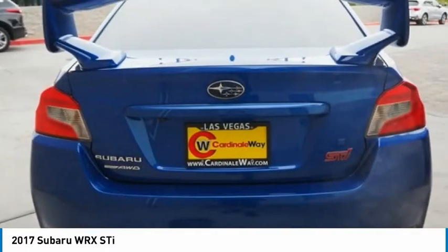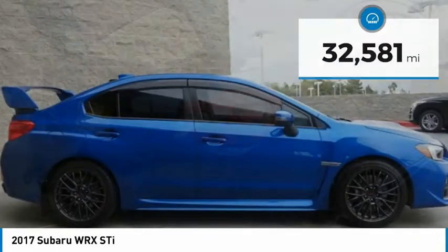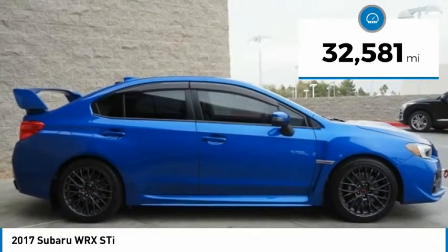Plus, you get the dependability that we've come to expect from a Subaru, and it is priced below $30,000. This vehicle has less than 35,000 miles.